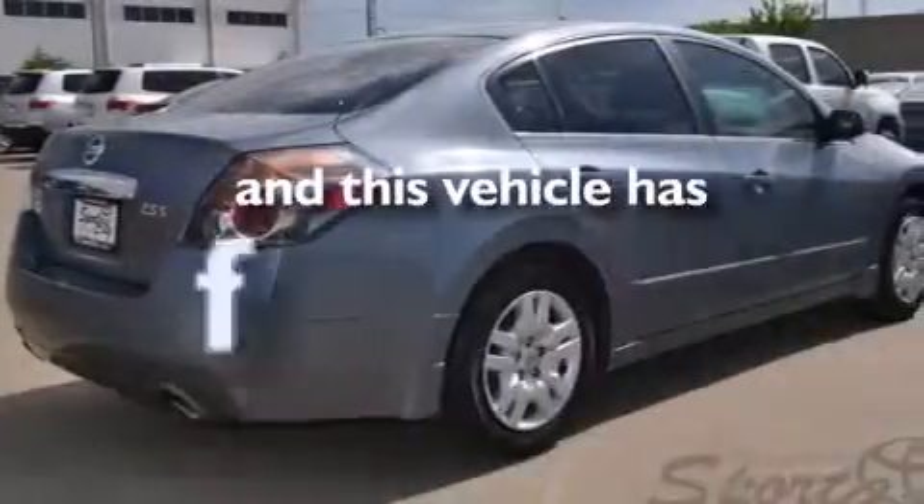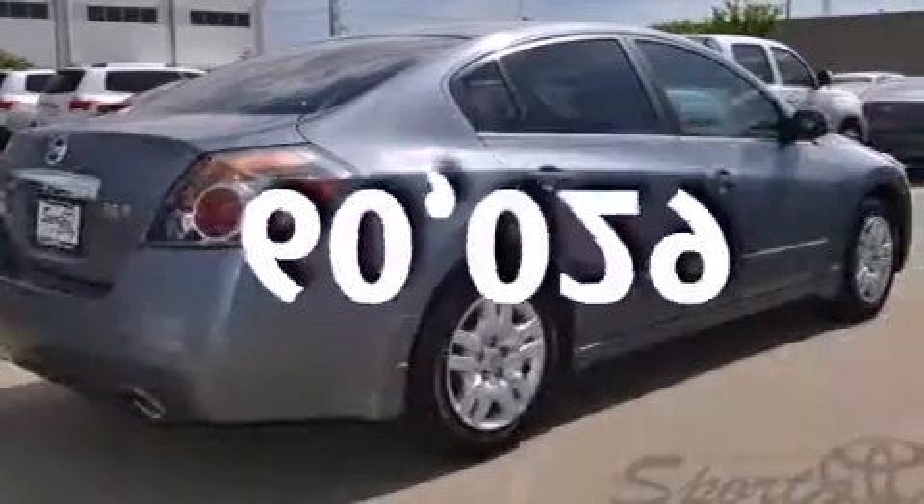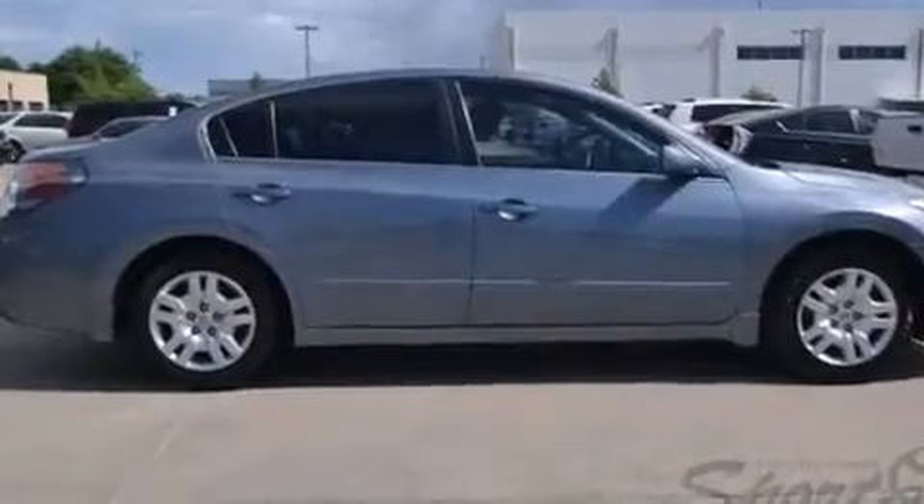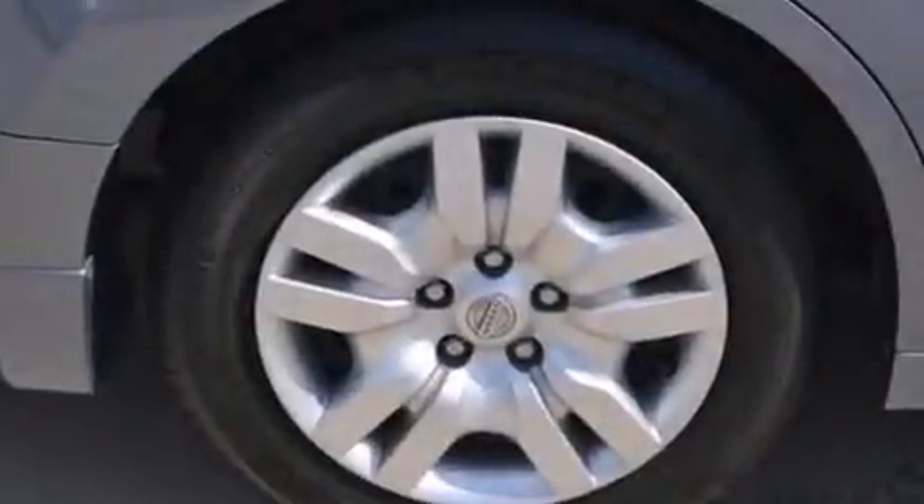This vehicle has fewer than 61,000 miles on the odometer. With an EPA estimated rating of 32 miles per gallon on the highway, fuel efficiency is still high on the list of priorities.